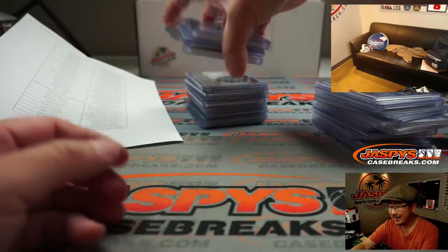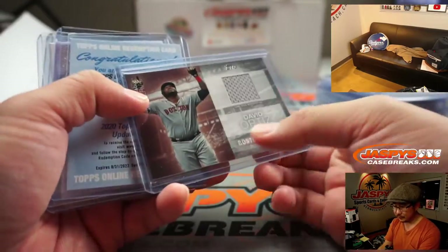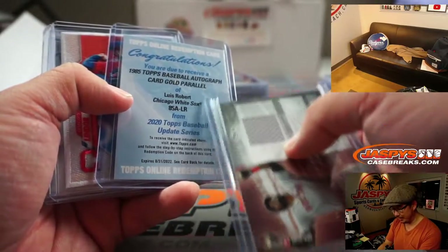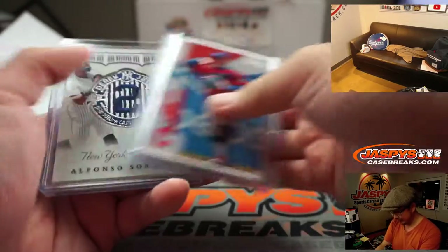There's Luis Robert as well. Randy Arozarena — dope neck. And Luis Robert, gold parallel. That's pretty nice for the White Sox. Nice break for the White Sox, and you get a free top loader too.